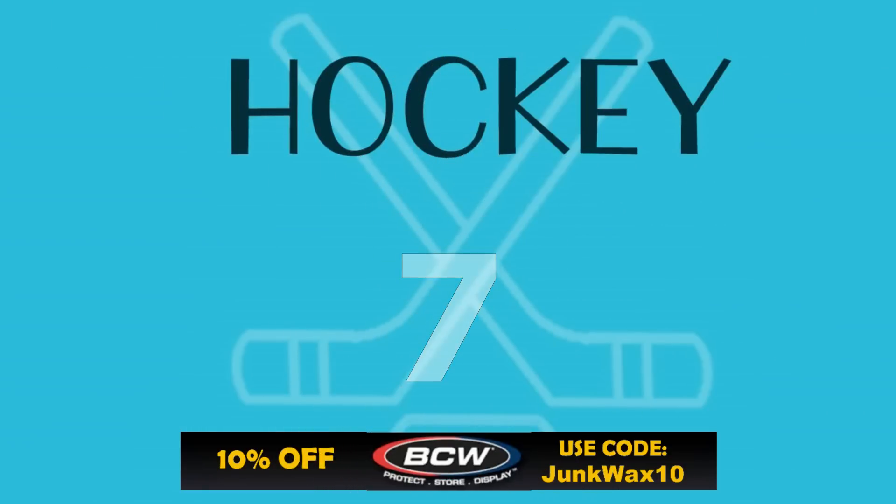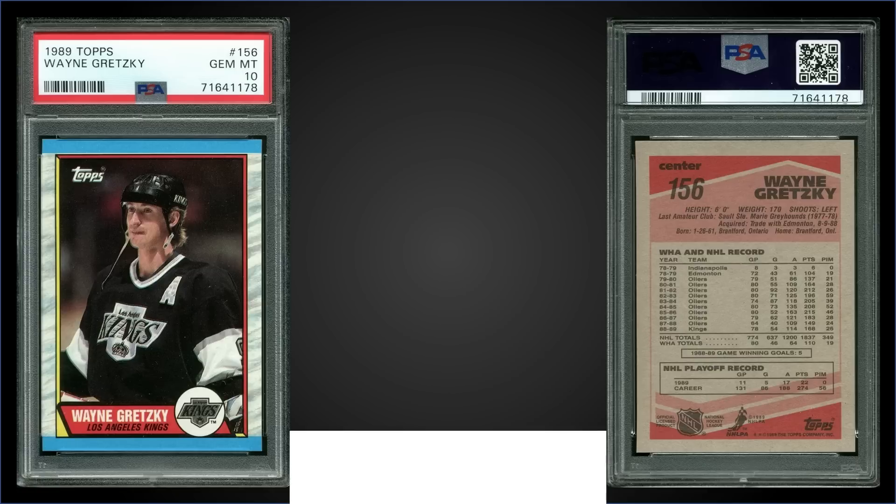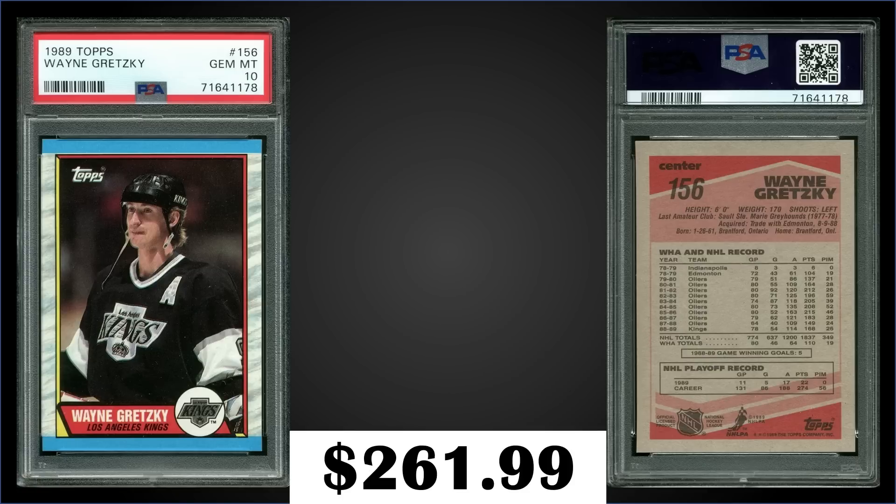In the number seven spot, from 1989 Topps, we have the Topps version of the Wayne Gretzky base card graded Gem Mint PSA 10. This card sold at auction for $261.99 — it's a Gem Mint 10 pop of only 40. If you remember, the 89 OPC version has a pop of 155, so there's definitely a big difference there. Boxes of 1989 Topps sell for around $70 to $95.